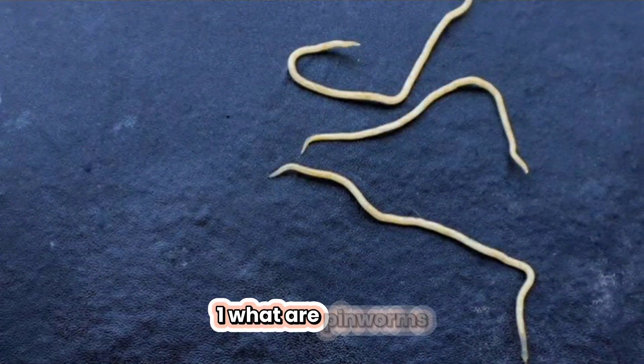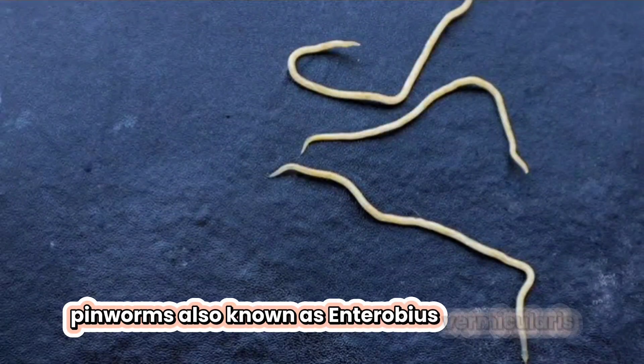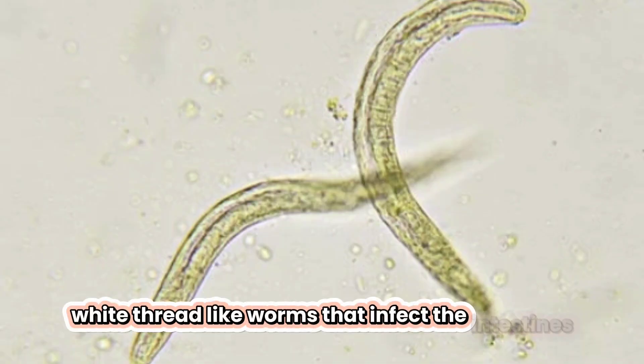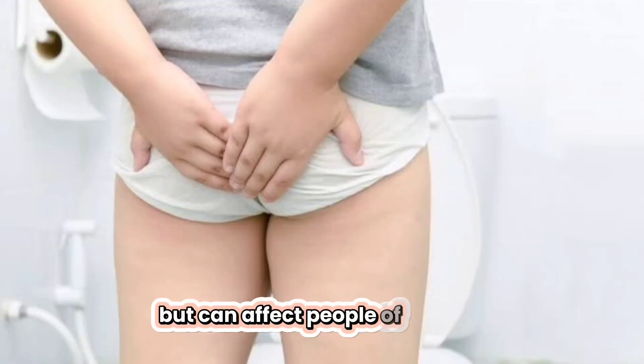One, what are pinworms? Pinworms, also known as Enterobius vermicularis, are small, white, thread-like worms that infect the intestines. They're most common in children, but can affect people of all ages.